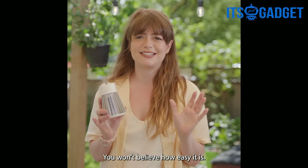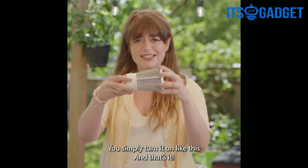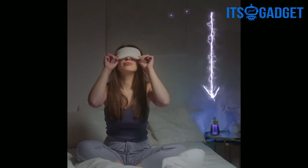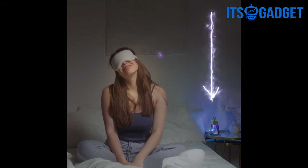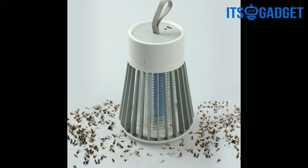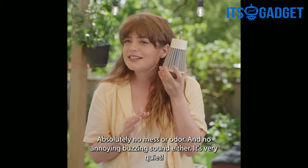You won't believe how easy it is. You simply turn it on like this, and that's it. The glowing blue light will attract the mosquitoes and other insects and stop them on contact. Absolutely no mess, no odor, and no annoying buzzing sound either. It's very quiet.